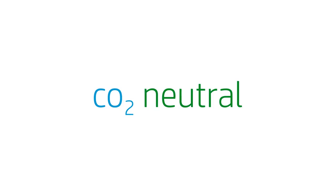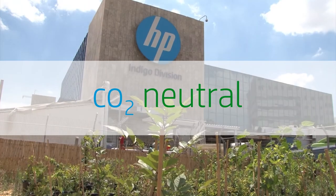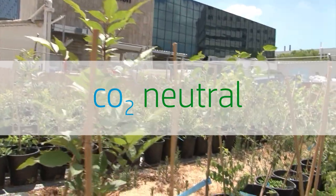And that's the story of our CO2 neutral label. HP Indigo is committed to preserving the environment and helping Indigo customers do the same.